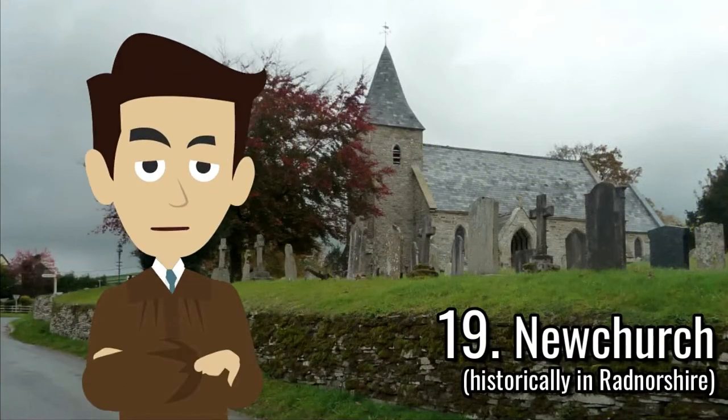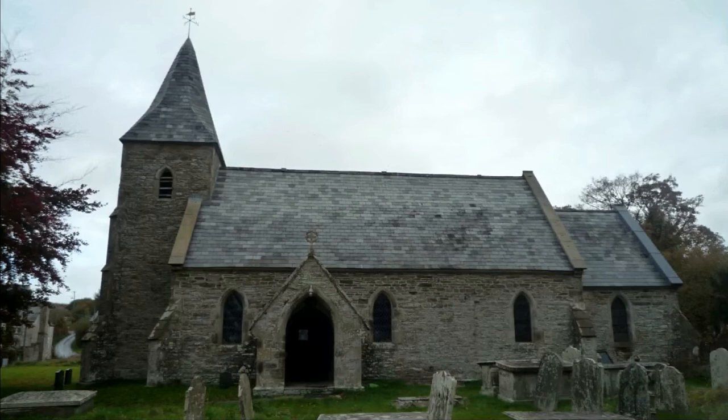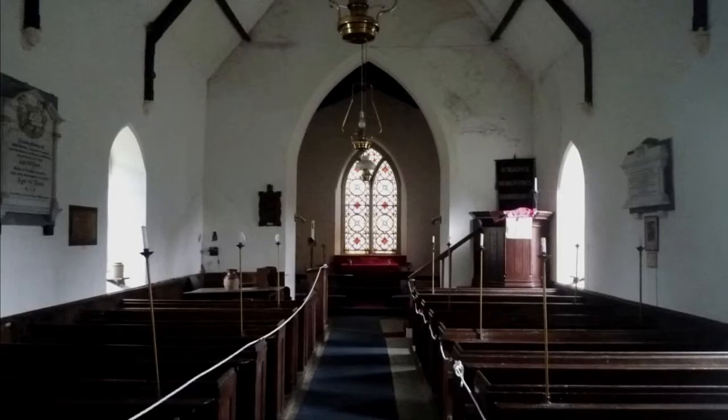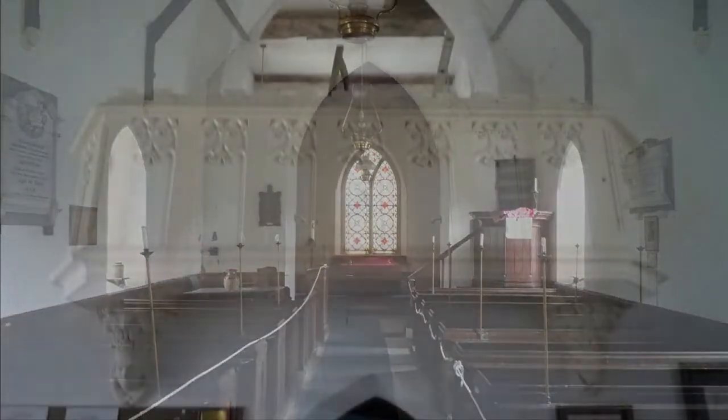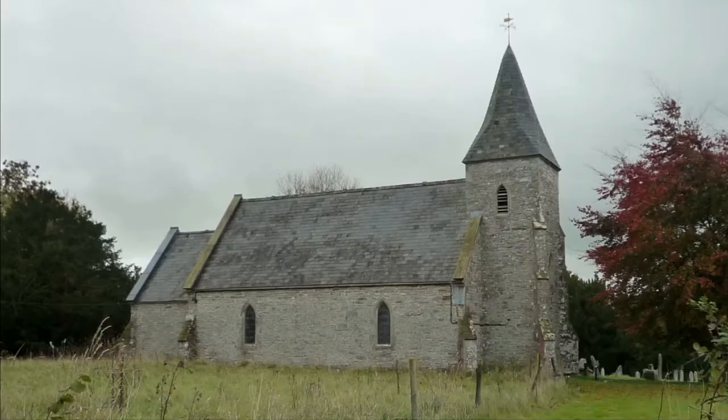I am in the village of New Church, where the Offa's Dyke Path passes by the Church of St. Mary. This church was built from 1856 to 57 on the site of the medieval church, and the monolithic font in the west end of the nave is from the 10th or 11th century. The building consists of a nave and chancel, and there is a choir gallery in the west end that is supported by two plaster corbel heads. The church was grade 2 listed in January 1995.